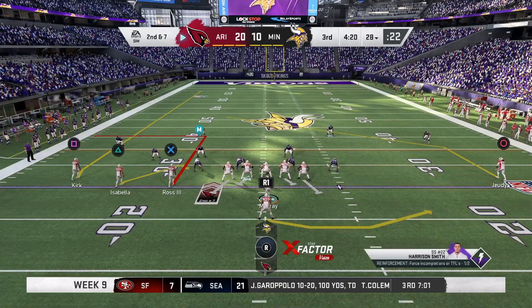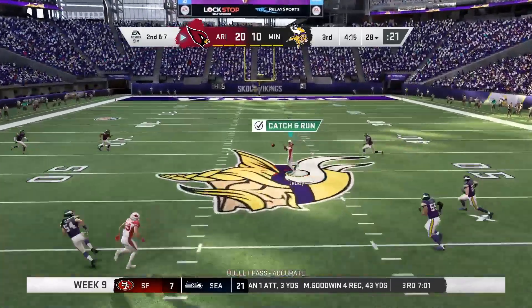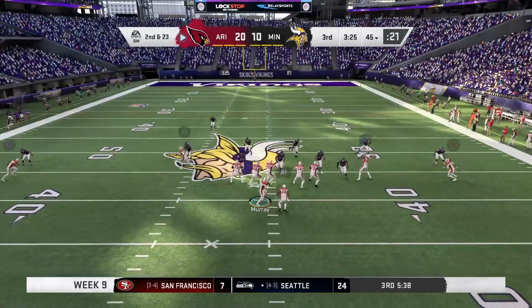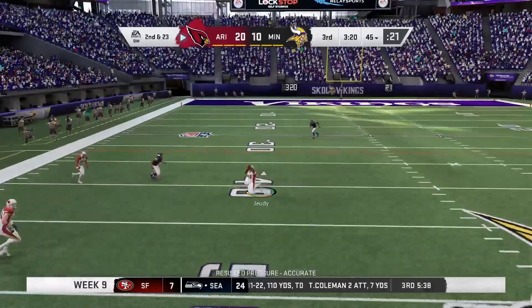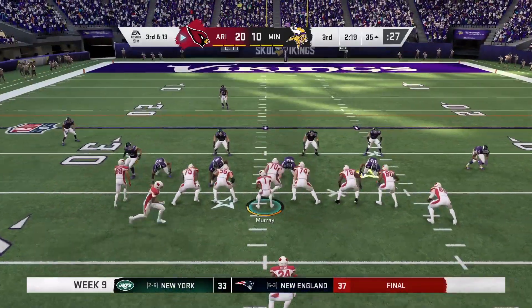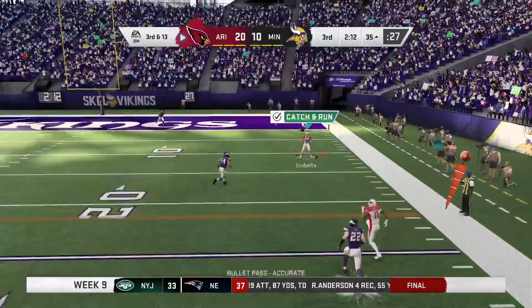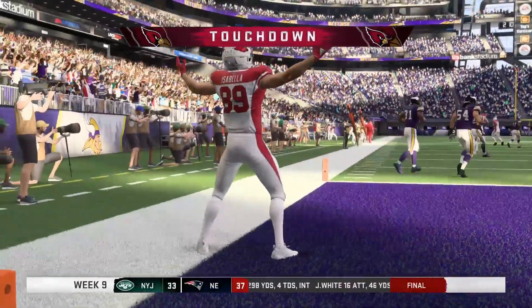Now on 2nd and 7 — dropping back to pass, looking for something medium, finding Jerry Judy wide open over the middle. They just left that part of the field open for about 30 yards. 2nd and 23 after a sack on 1st down — driving back to pass, looking, rolling, finding Jerry Judy before the pressure gets there for about 15. 3rd and 13 — driving back to pass, finding Isabella on the sideline, pick up the block, touchdown! 35-yard touchdown and Isabella walks it in.